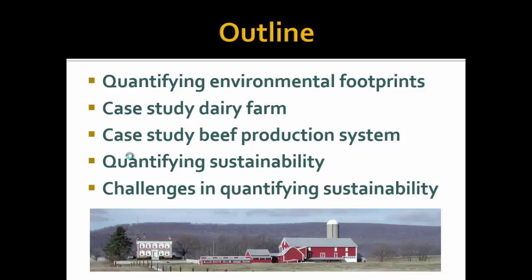So what we're going to do: we're going to start by quantifying environmental footprints — just how do we do it, give you some numbers. We're going to go through two different case studies, one for a dairy farm and the other for a beef production system. And then we're going to broaden it a little bit more than just environmental to look at quantifying sustainability overall. I'll end with some comments on the challenges we really face in quantifying and comparing sustainability of products.